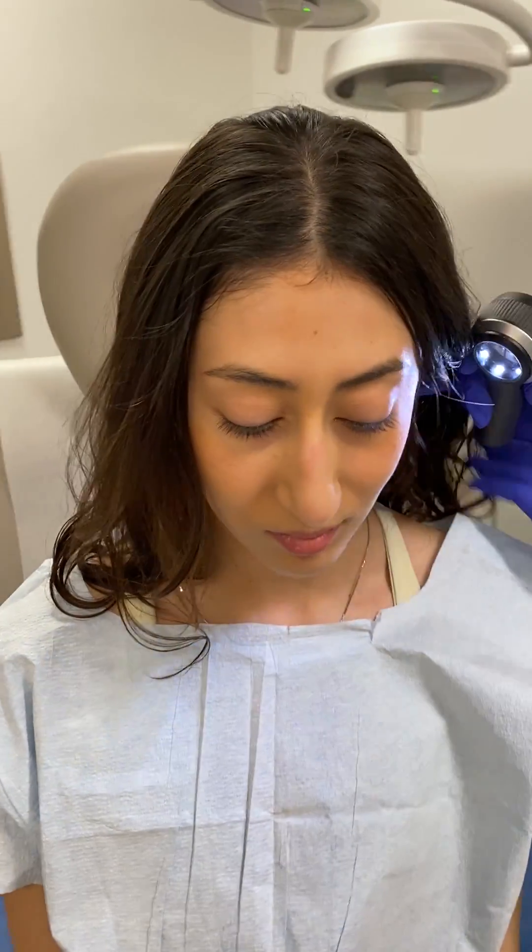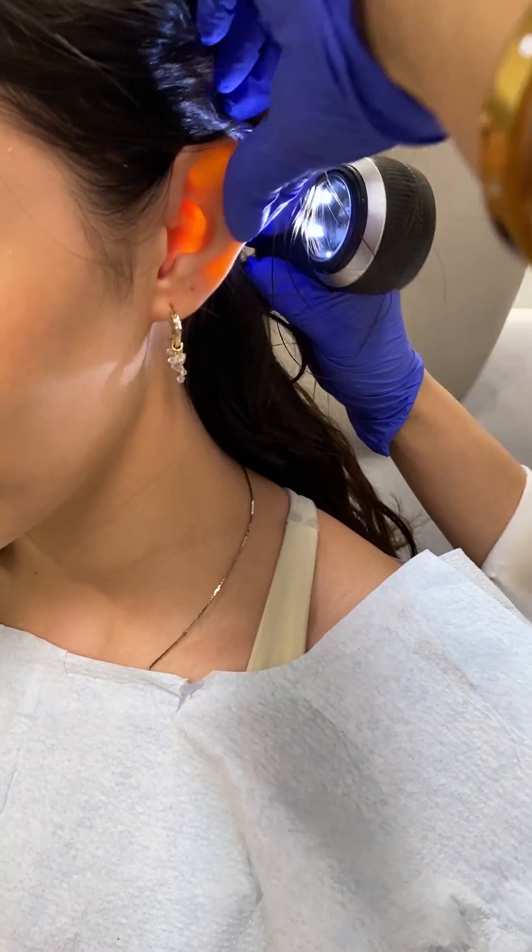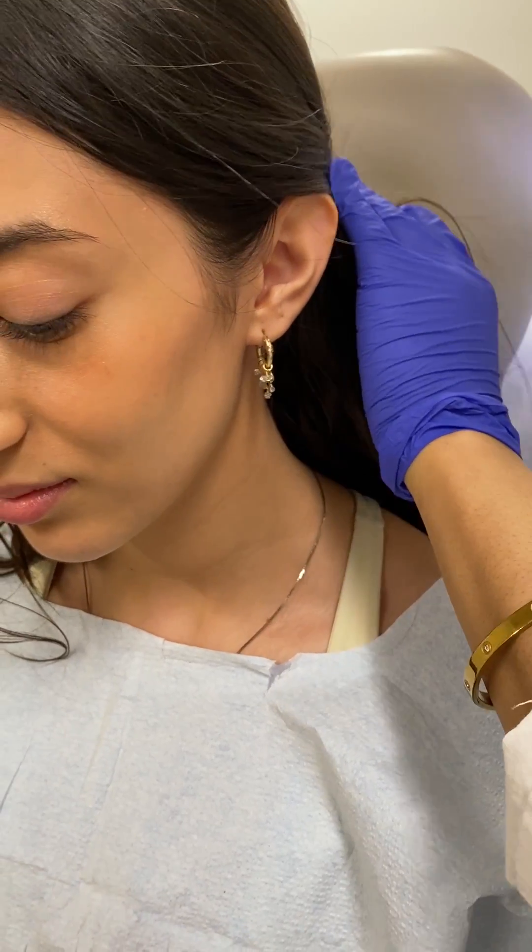Now we'll look at the head and neck. I'm going to start with this ear — we look at the full ear and also behind the ear. Now I'm going to move to the face.